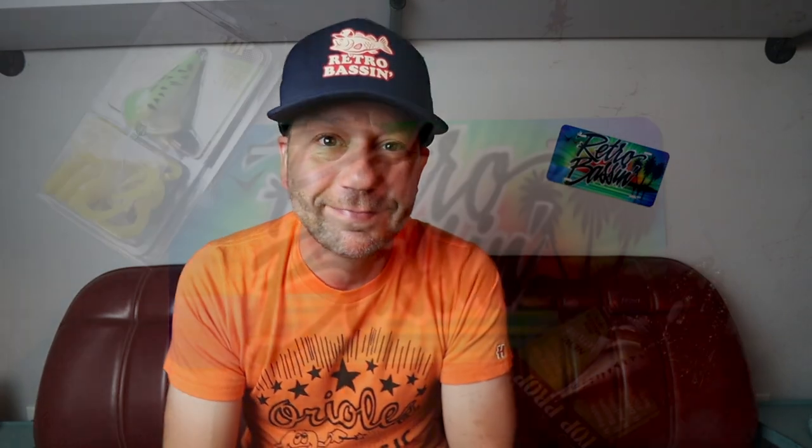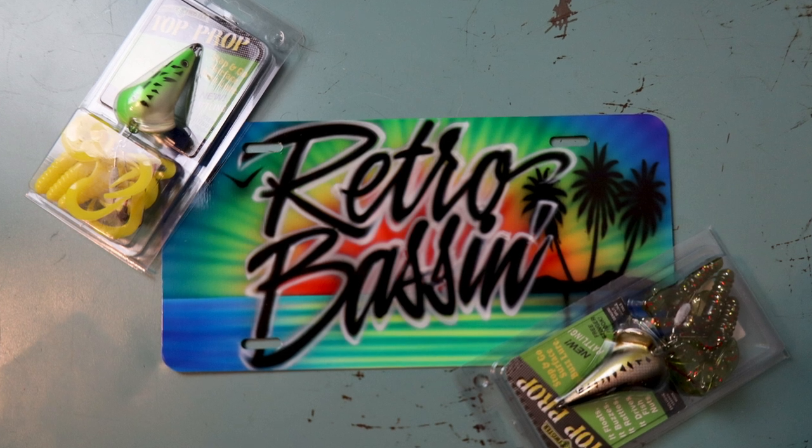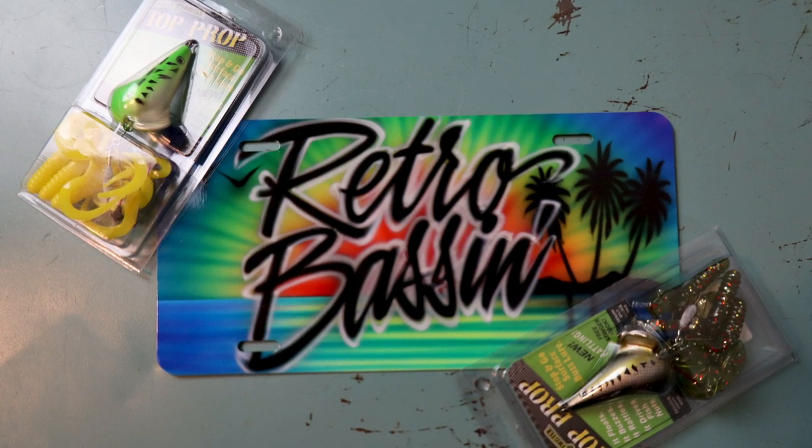If you would like to submit a lure for the Stump Retro series, go ahead and hit me up on Instagram Messenger or Facebook, and send me a lure you would like me to help identify. And if you're looking for some more old-school content, you can click right here. Otherwise, I'll see you right back here, same time, same place. Until then, keep the carp aside up, and definitely fish it old-school.